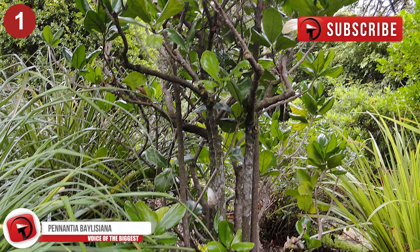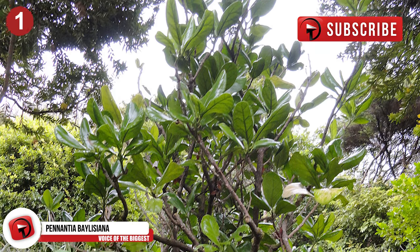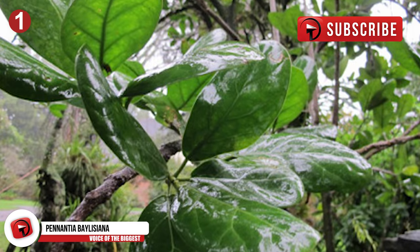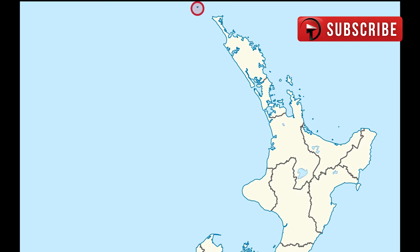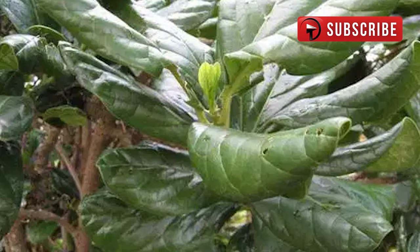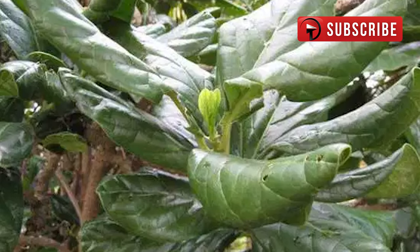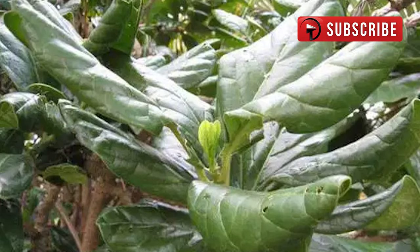This tree deserves the number one spot on this list because it is the rarest tree on the entire list. There is only one of these trees left in the world, and that makes it beyond endangered. The last of its species is a female tree, and it will never have the chance to reproduce. The lone survivor of this species grows on Three Kings Island in New Zealand, and it is highly protected. Other than its extreme rarity, it does not boast anything particularly unique. However, being the last of its kind makes it valuable beyond measure, and the human race should feel responsible for its safety and upkeep, as the government of New Zealand has shown.